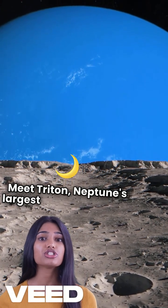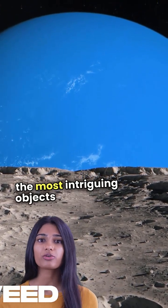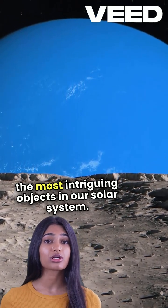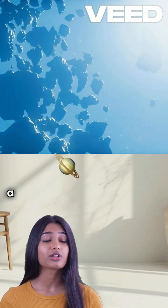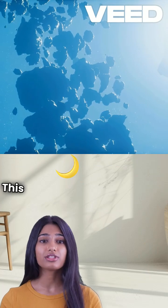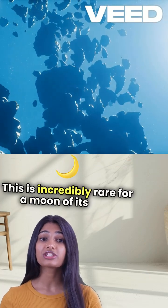Meet Triton, Neptune's largest moon and one of the most intriguing objects in our solar system. What's fascinating is that Triton orbits Neptune backward, a phenomenon known as a retrograde orbit. This is incredibly rare for a moon of its size.